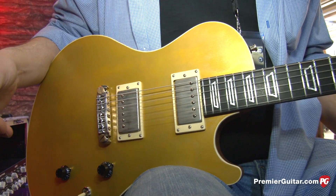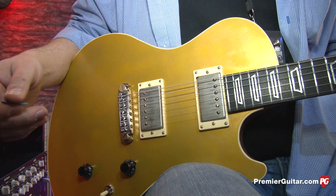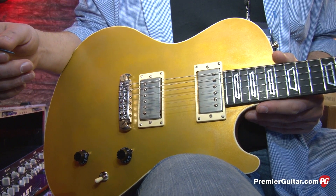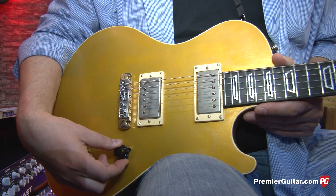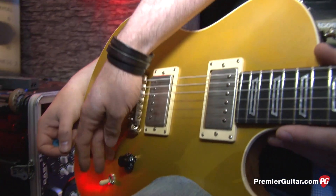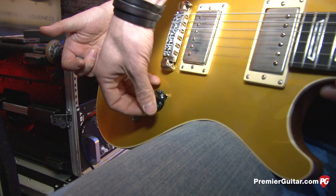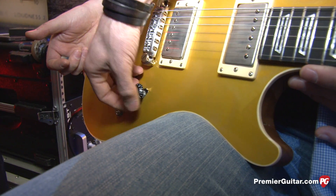Okay Sascha, so standard master volume, master tone, and a pickup selector — or do you have coil tap switching or anything? Yeah, we have coil tap. You can split the coils, or both pickups. You have a bridge position, you can coil it. You have a middle position, you can coil it. And you have the neck position, you can coil it.